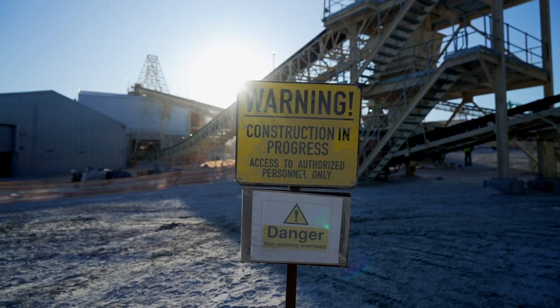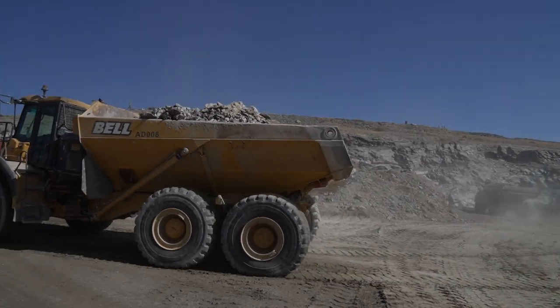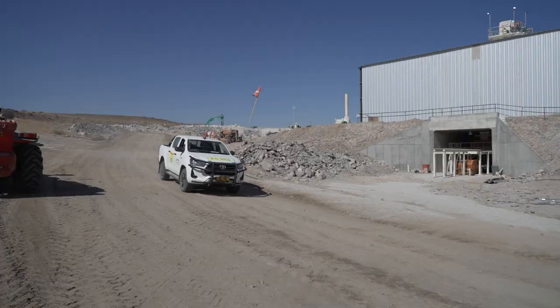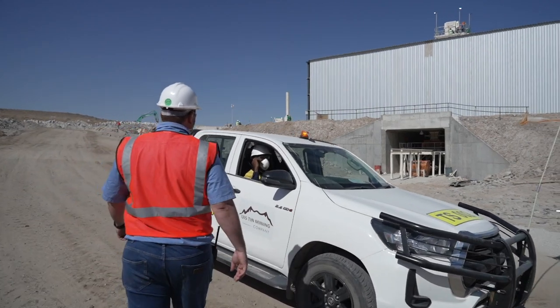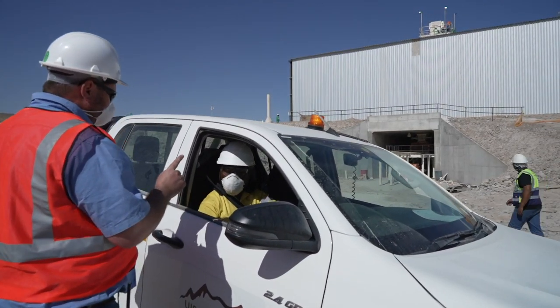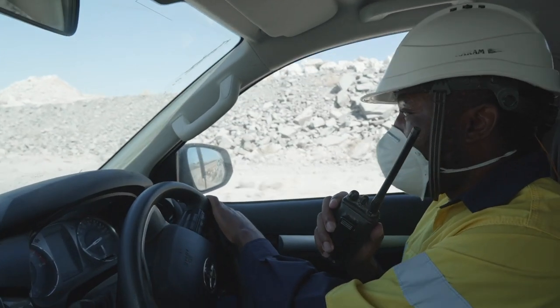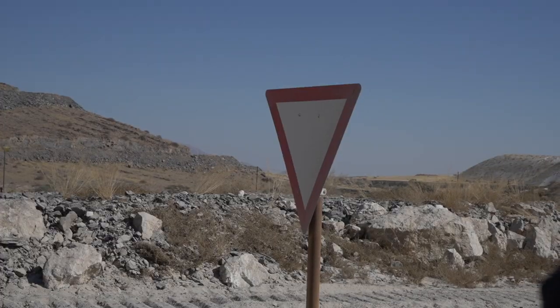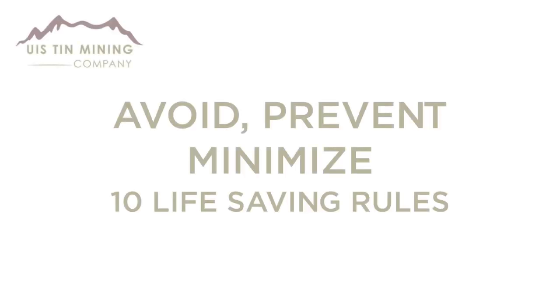High risk: we work in a high-risk mining environment and depend on heavy machinery to complete our daily tasks. All heavy mining machinery have the right of way across our entire business. Please respect our speed limits on site and in the pit. Driving while speaking or using a cell phone is prohibited. All vehicles entering the pit should have a two-way radio, a bucky whip, and a rotating light.